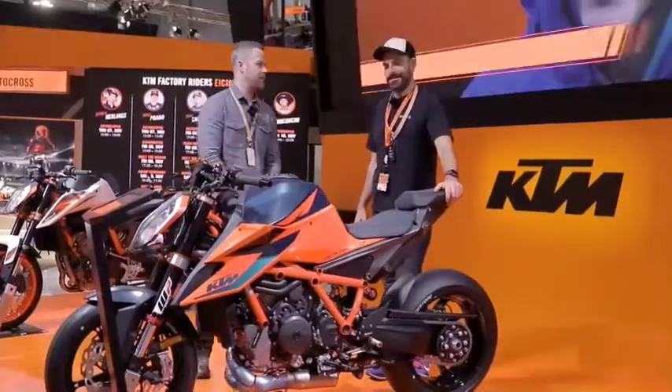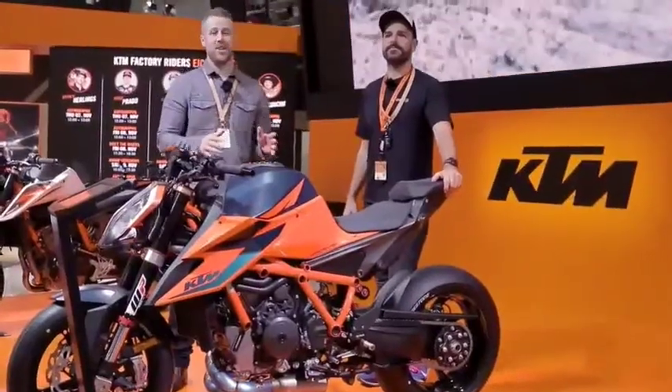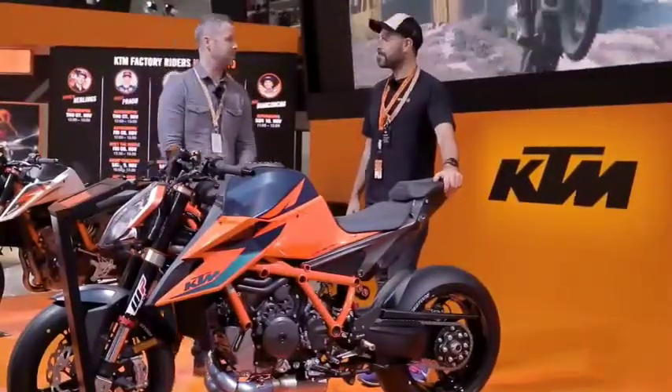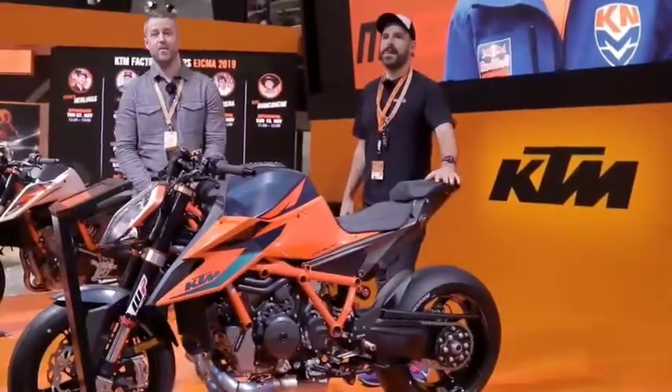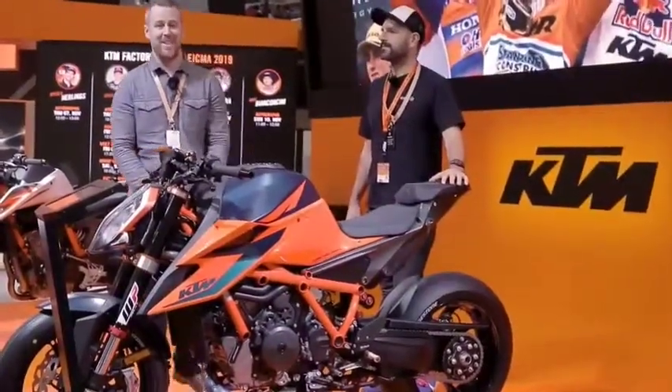That's been our first look at the KTM 1290 Super Duke R — absolutely love the bike, it is gorgeous. Stay tuned as we shoot more bikes from EICMA for the 2020 season. Please like, comment, and subscribe to the channel, and hit that notification bell — we'll see you next time.